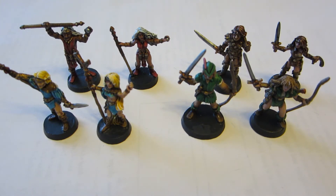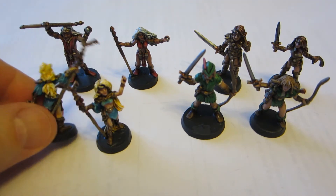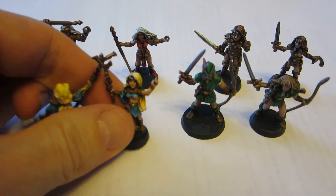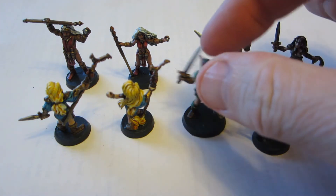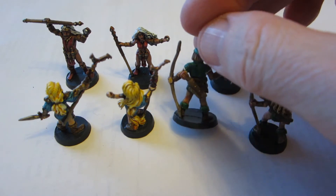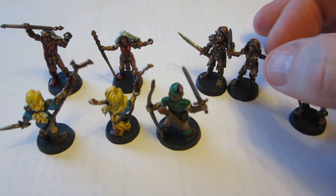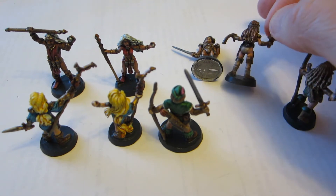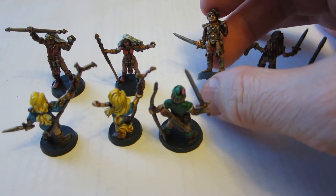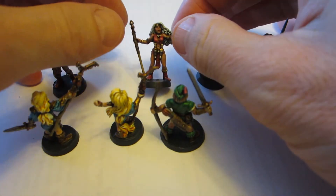Good day everyone, welcome to day 17 of this project and a surprising number of finished models — all eight of them. I had a fast working spurt here; they're not my best work, a little sloppy in places, but decent tabletop standard. I was a little concerned about the rogues because I painted them with brown hair, tan skin, and a lot of brown leather — it's a bit samey. Realistically a thief would want to blend into the shadows, but for gaming purposes maybe I should have given them some splashes of color.